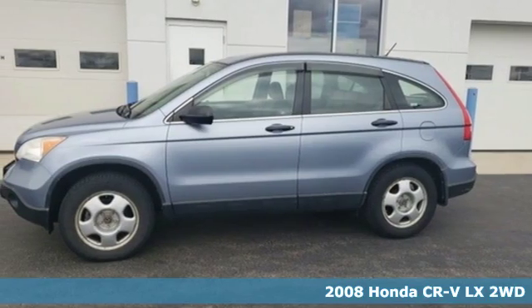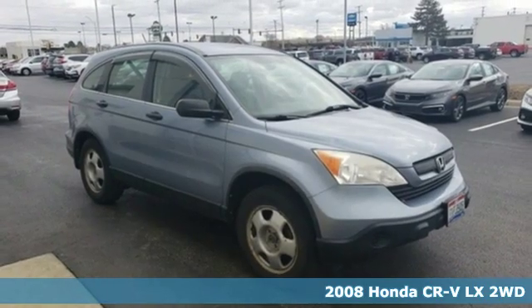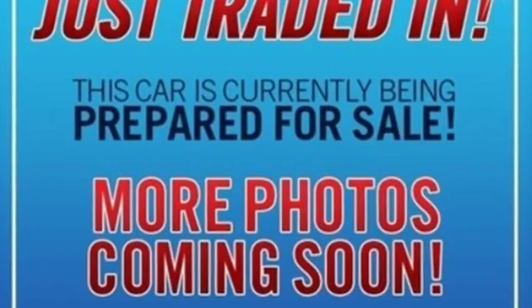Here's a 2008 Honda CR-V. Check out this CR-V's fuel efficiency numbers, safety measures, and cargo capacity, and you'll be glad to drive it for the long haul. Plus, it offers an exciting list of features.